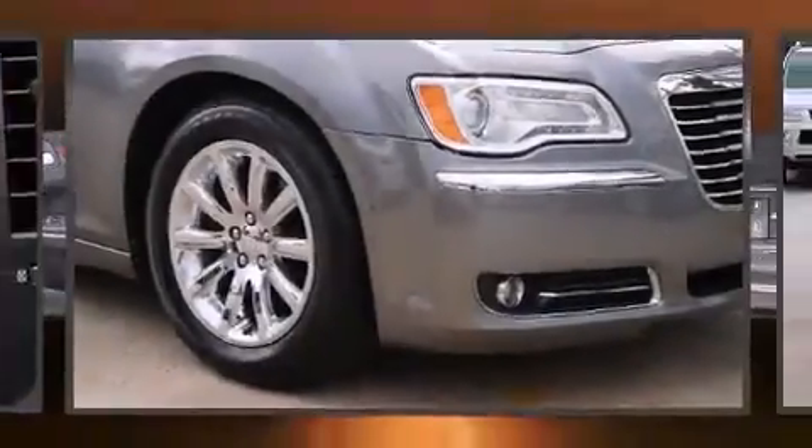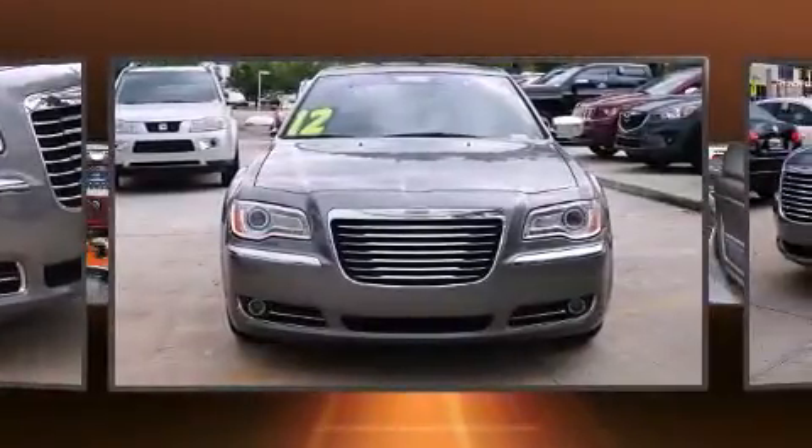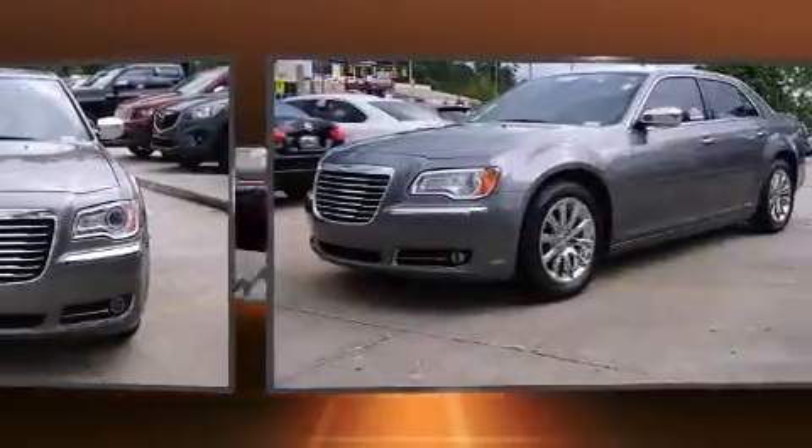Treat yourself to a test drive in the 2012 Chrysler 300. With fewer than 45,000 miles on the odometer, this four-door sedan prioritizes comfort, safety, and convenience.